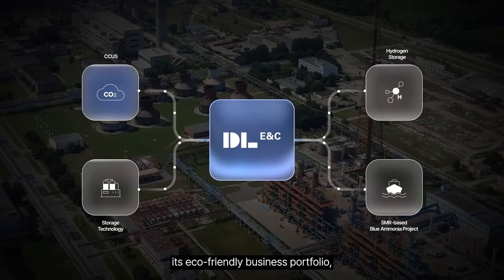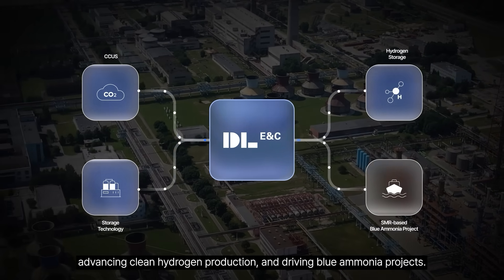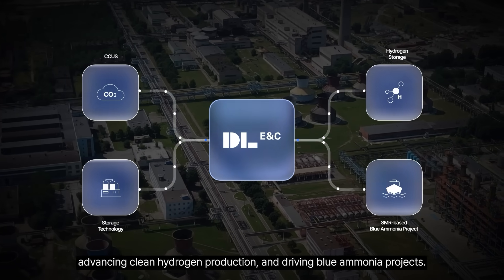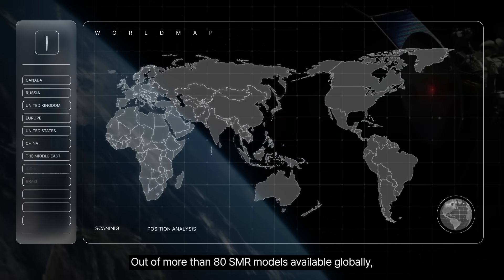DEL-ENC has been at the forefront of expanding its eco-friendly business portfolio, pioneering carbon capture and storage technologies, advancing clean hydrogen production, and driving blue ammonia projects.